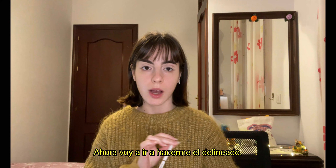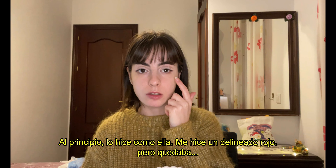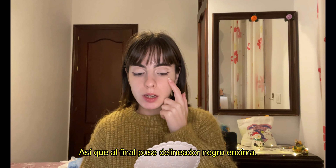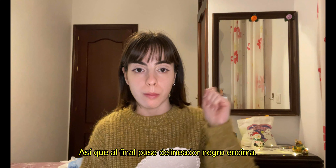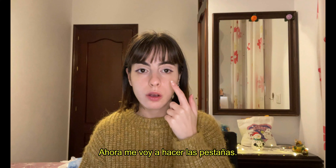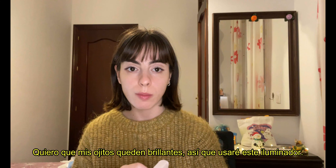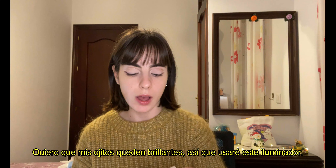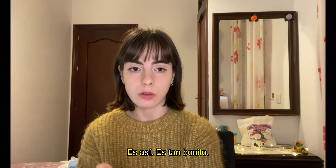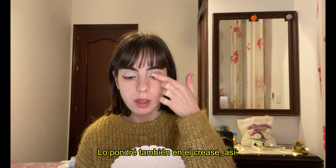Now I'm going to do my eyeliner. I kind of messed up — first I applied the red liner but it looked awful, so at the end I ended up applying some black eyeliner on top. Now it looks like some combination between black and red. Now I'm going to do my lashes. To make my eyes shiny, I'm going to use this highlighter called Glint by BD Bulb — it looks so pretty. I'll apply it on the crease like this.